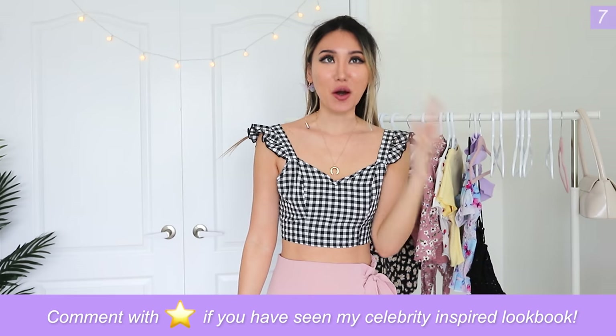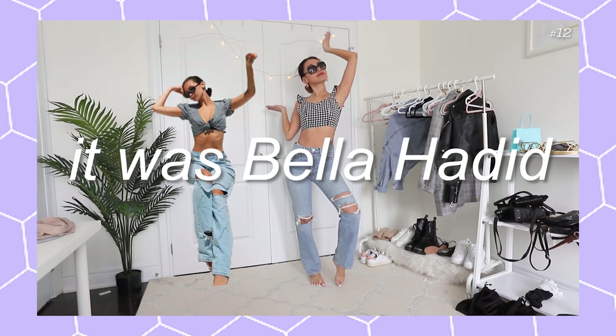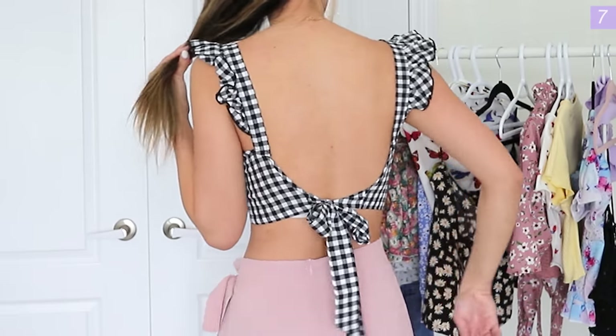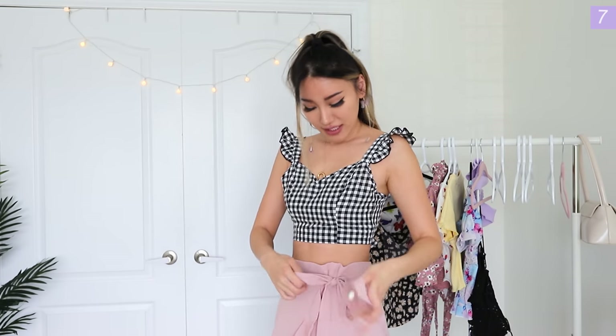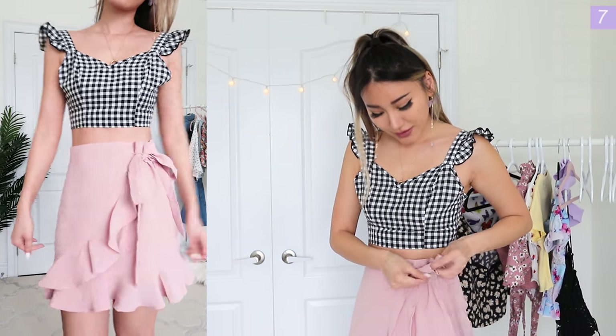Who's watched my celebrity lookbook? This top was in it as one of the outfits that Hailey wore — well, it's inspired by the top she wore. It's a gingham pattern with ruffled shoulder ties and the back ties into a back knot, so it's pretty bare back. Great for girls who want to be a little sexy without showing off the front. The skirt has my Karina stamp of approval all over it — it has a side tie detail that looks like a wrap skirt, and you just tie the two sides together however tight you want. If you're a fan of ruffles and pinks, you would love this skirt.